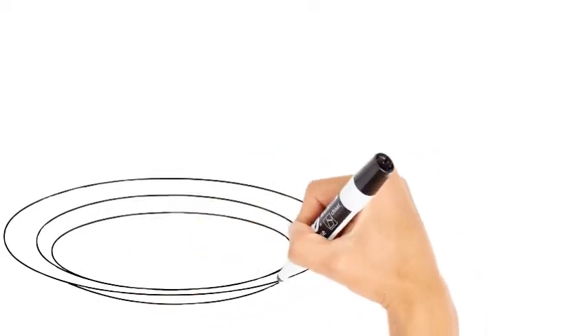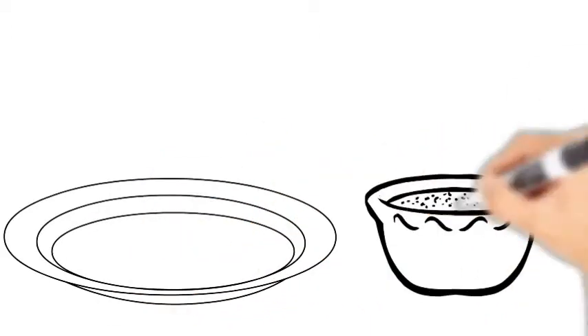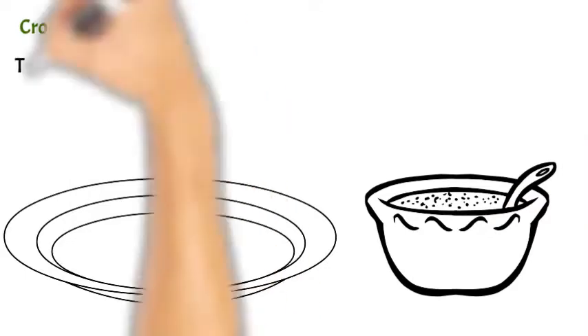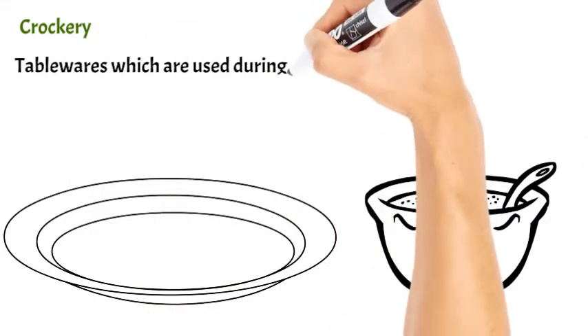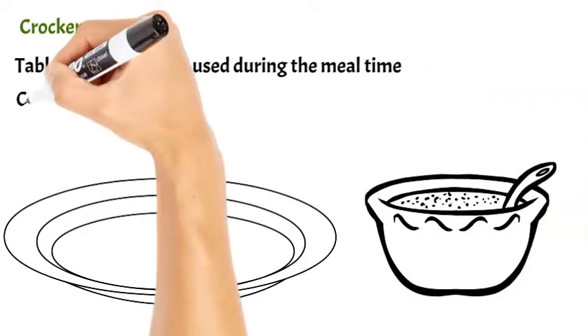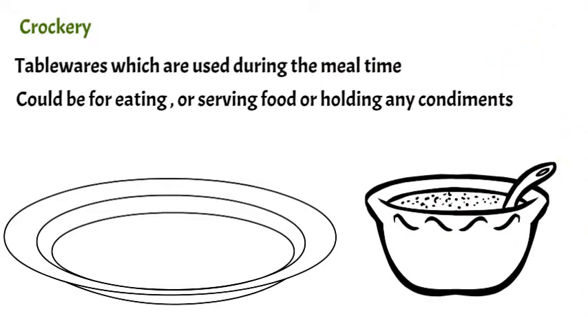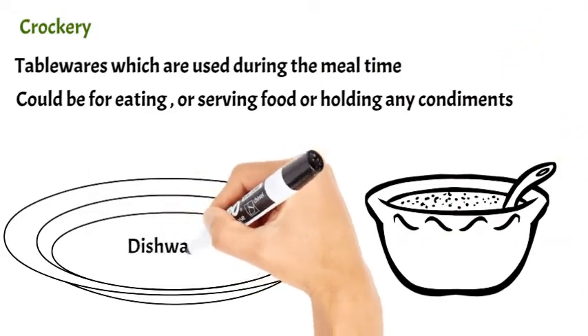First, let's try to understand what is crockery. Crockeries are the tablewares used during mealtime for eating, serving food, or holding condiments. It is also known as dishware.